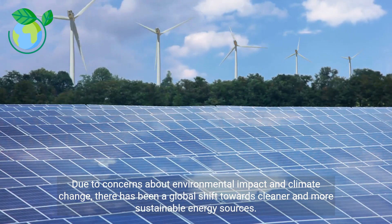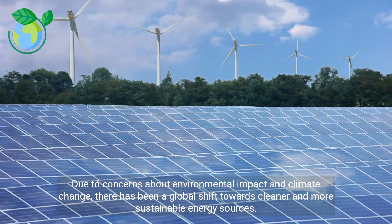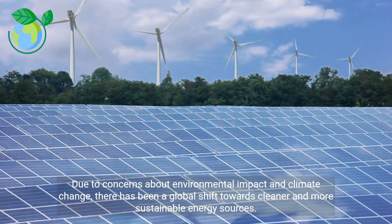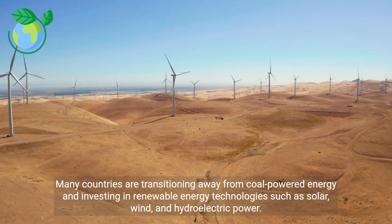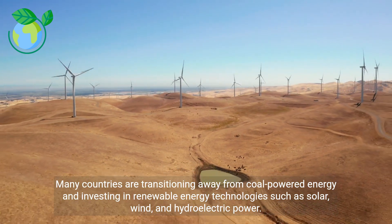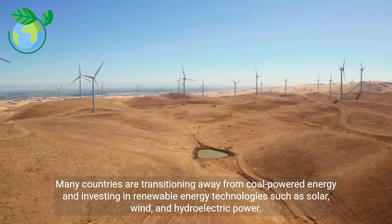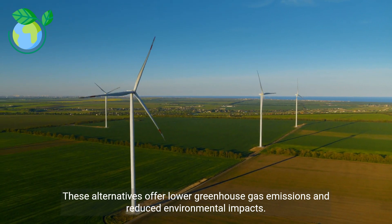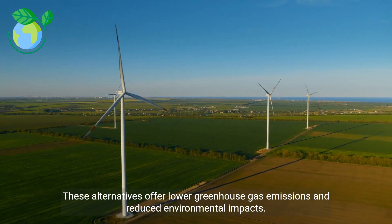Due to concerns about environmental impact and climate change, there has been a global shift towards cleaner and more sustainable energy sources. Many countries are transitioning away from coal-powered energy and investing in renewable energy technologies such as solar, wind, and hydroelectric power. These alternatives offer lower greenhouse gas emissions and reduced environmental impacts.